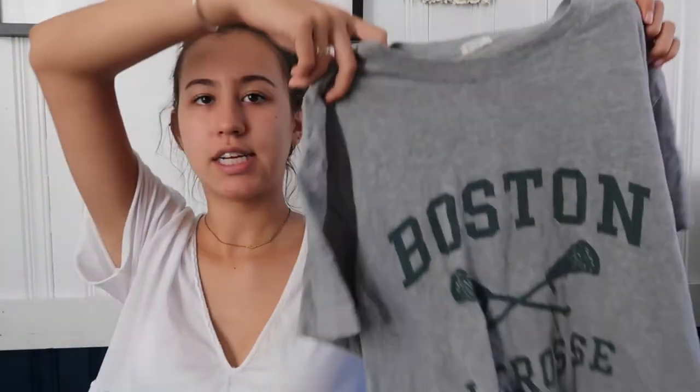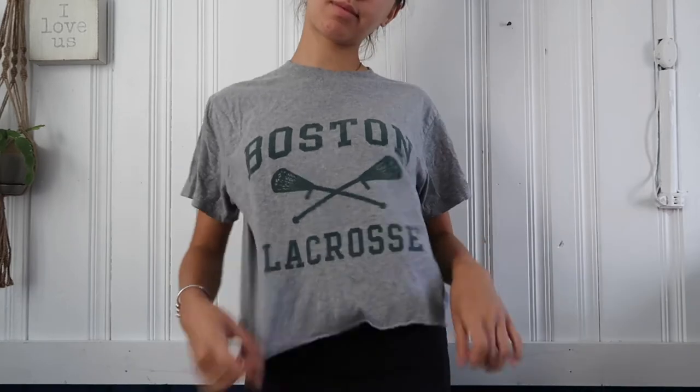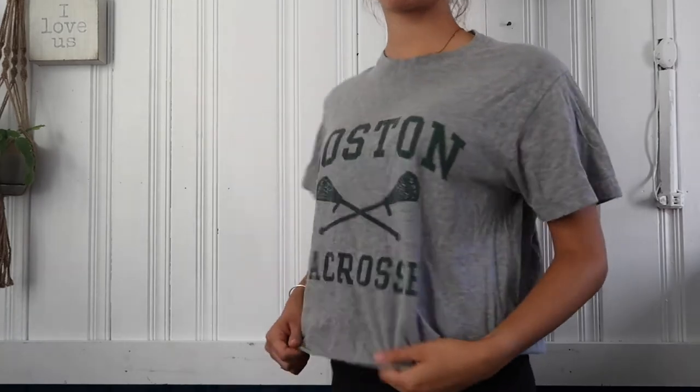The next thing I got was from Poshmark. I really recommend downloading it — follow me and I'll have my account linked down below. Buying things on Poshmark is great. I got the Lululemons I'm wearing right now in great condition for $65, and the retail price is $98. I also bought this Brandy Melville shirt — it says Boston Lacrosse, and you all know I'm from the Boston area. It's a super comfy, kind of cropped t-shirt I can wear around the house during Zoom calls.